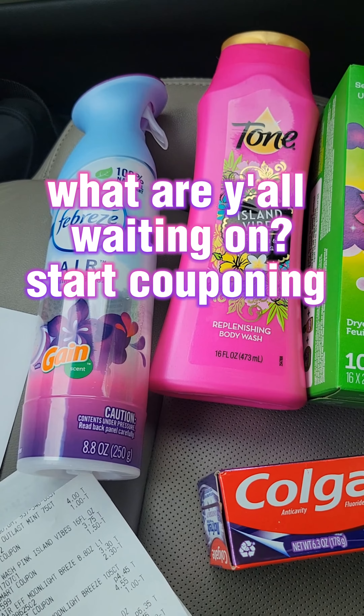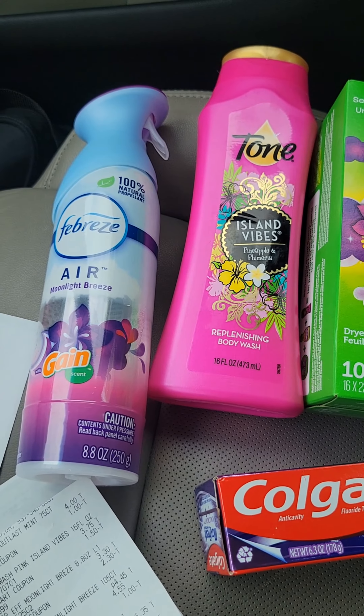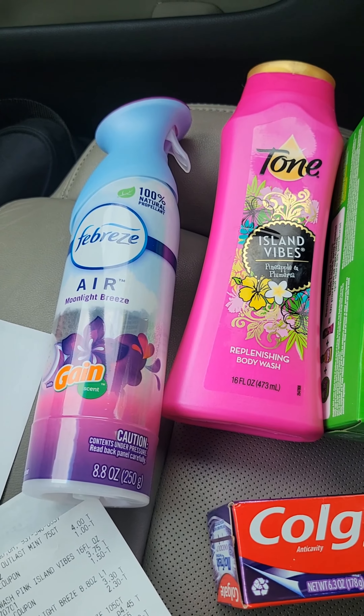Everything in this deal that I posted the other day in the breakdown worked. You guys need to go out to Family Dollar and do this deal today, May the 13th, Saturday.